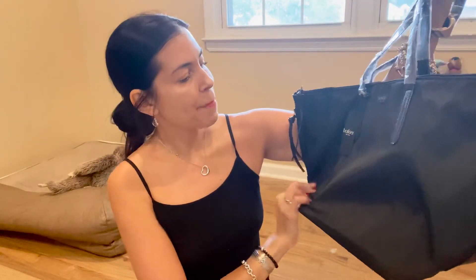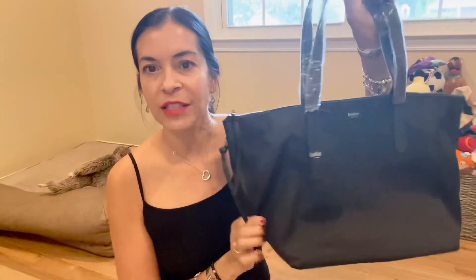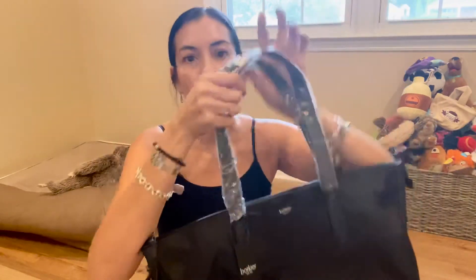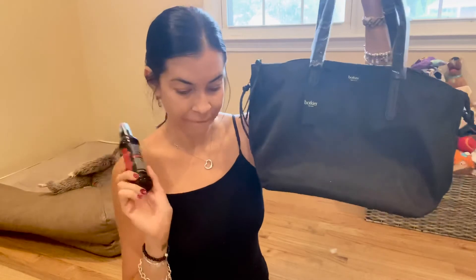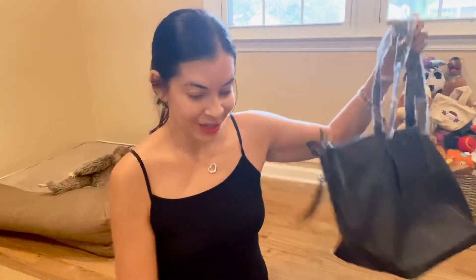And this beautiful bag by Bop — I think it's the perfect tote to take with you on an airplane or wherever you want to go. I love it. So those were the two add-ons to my FabFitFun box.